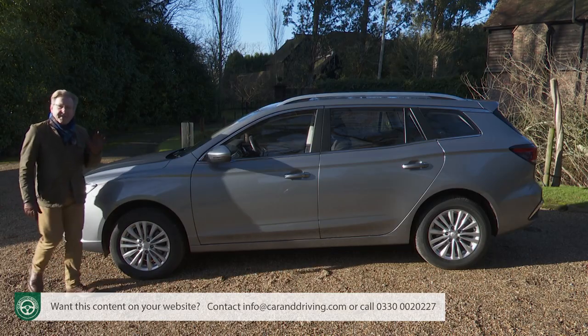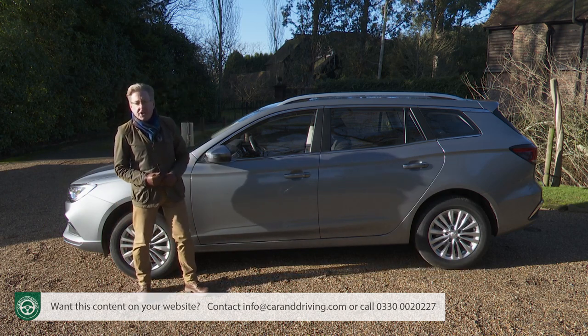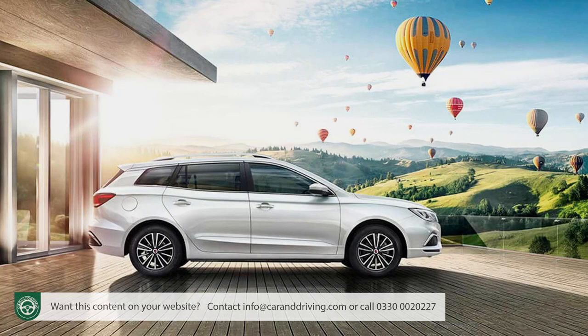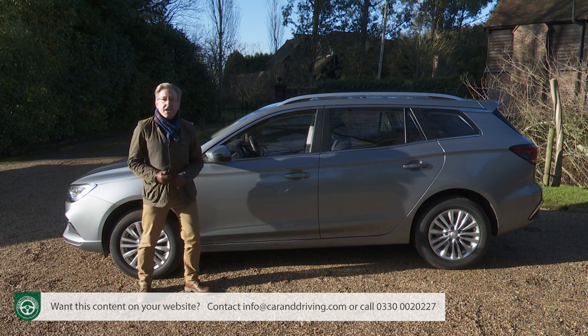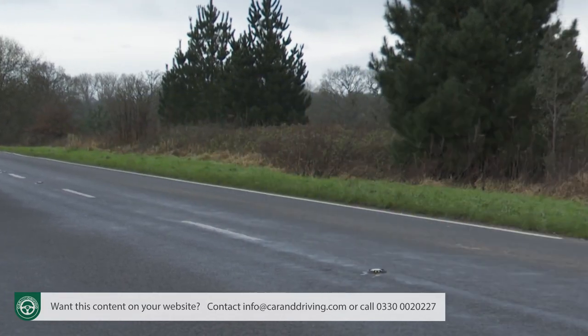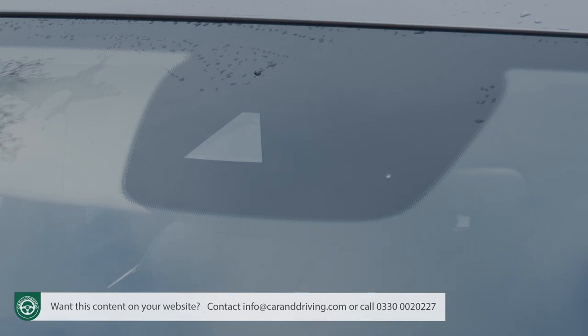You might not have yet registered the existence of the MG5, basically a Europeanised version of a model from MG's Chinese parent group SAIC, the Rho EI5. The brand first launched it in 2020 with a 52.2 kWh battery that offered a modest 214-mile driving range. Customer interest was also, well, modest. But this car's now worth a second look, not only because of its longer 250-mile potential between charges, but also because it gains MG's pilot driver assist system that offers extra camera safety tech.